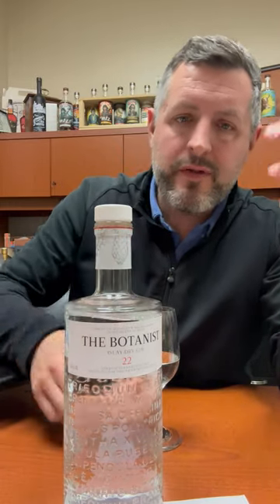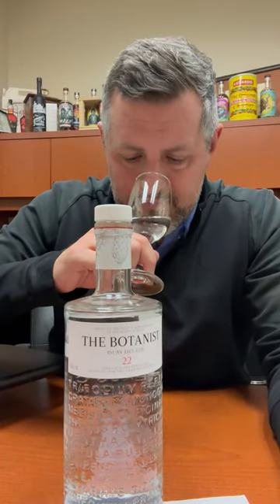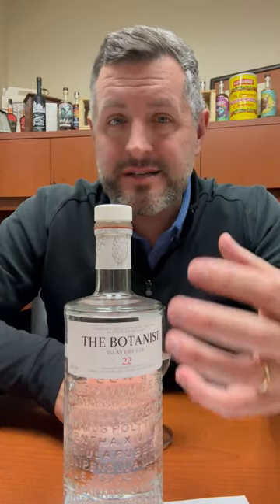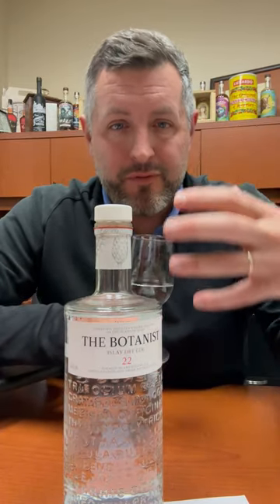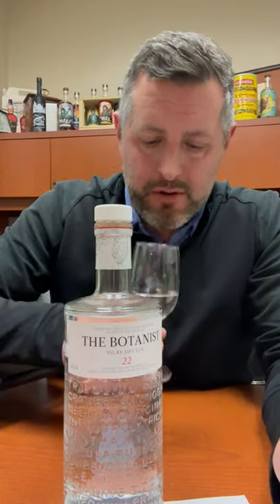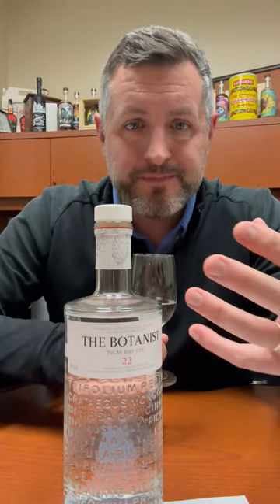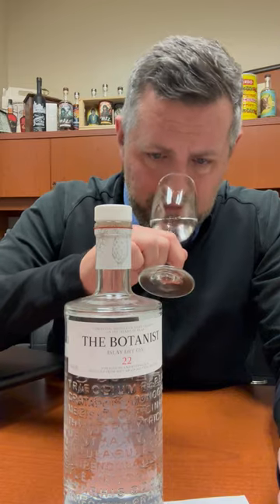92 proof. This is a very balanced gin. It's a gin that goes great in a martini, but I think it really shines in a gin and tonic because it's got this really beautiful citrus on the nose and on the palate. There's a nice mint note here. There's a savory and herbal note as well.